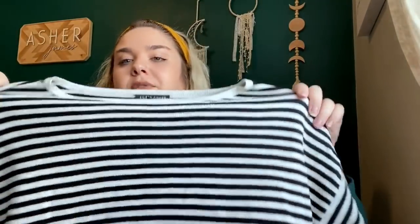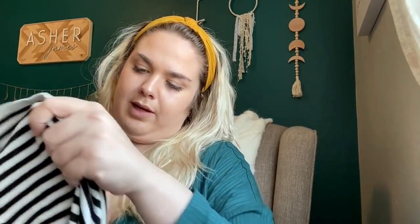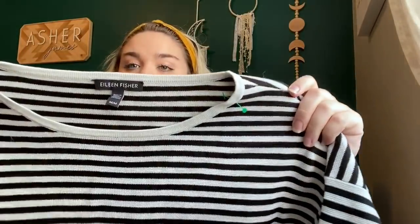This is an Eileen Fisher black and white striped sweater with three-quarter sleeves. It's very soft, size medium. It is 80% silk, 20% cotton — that is why it's so soft. It's in excellent condition. Hopefully I can get $35 to $40 — that's what I'll price it at.